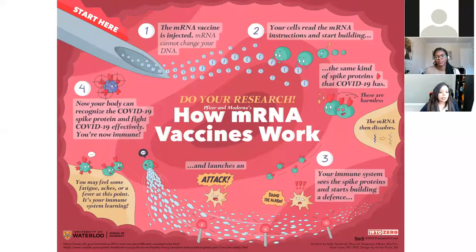Lastly, your body can now recognize the COVID-19 spike protein, fight COVID-19 effectively, and you're immune.